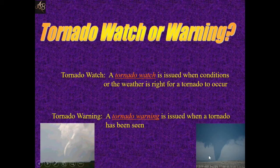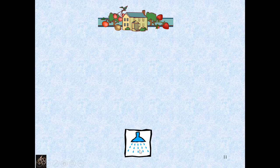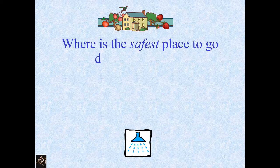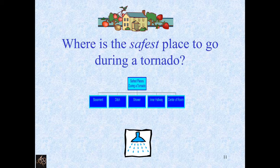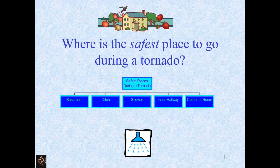Here you can see the pictures of tornadoes. Where is the safest place to go during a tornado? The safest places during a tornado are: basement, ditch, shower, inner hallway, and center of room.